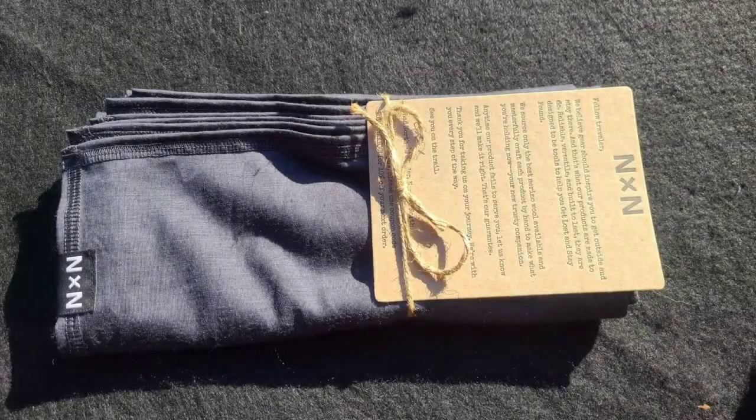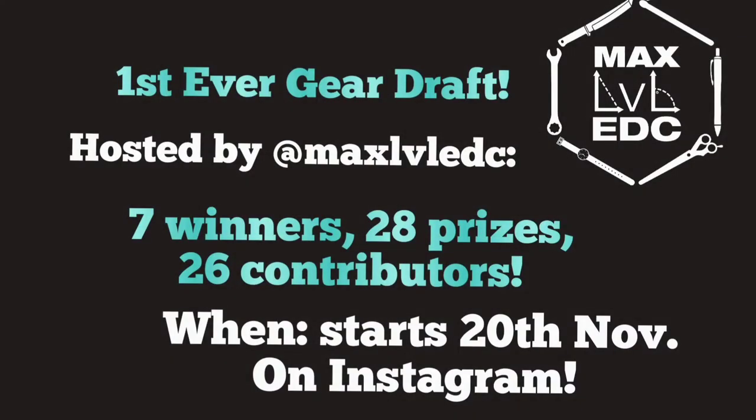It's not an affiliate link — just awesome products. Check it out. Thank you.